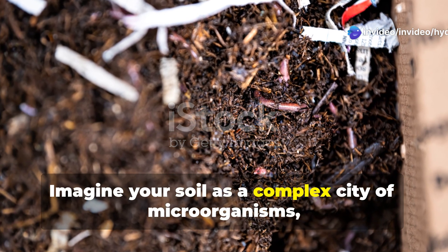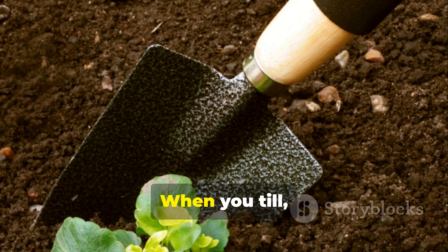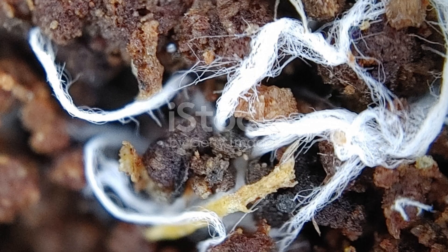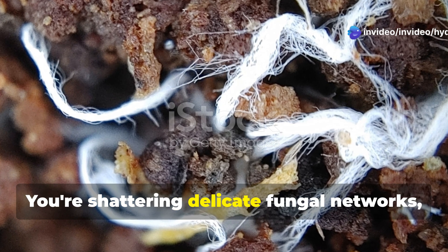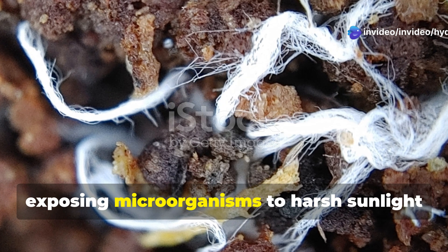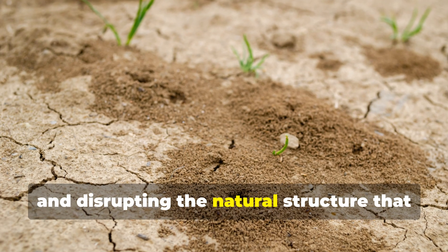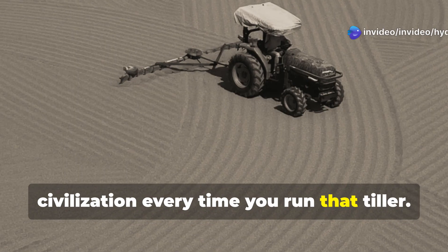Imagine your soil as a complex city of microorganisms, fungi, and beneficial bacteria. When you till, you're basically dropping a bomb on this microscopic metropolis. You're shattering delicate fungal networks, exposing microorganisms to harsh sunlight and extreme temperatures, and disrupting the natural structure that allows water and nutrients to move freely. It's like demolishing an entire civilization every time you run that tiller.